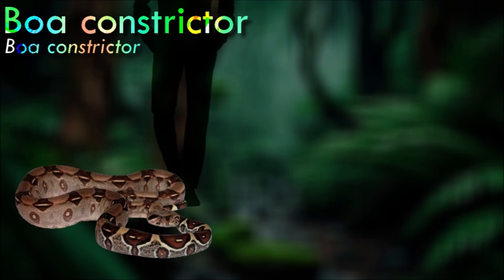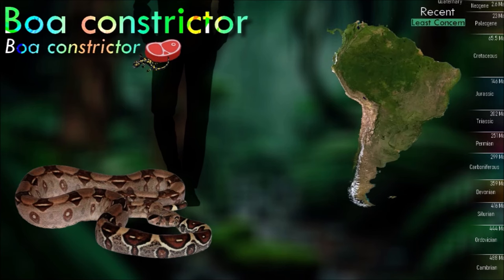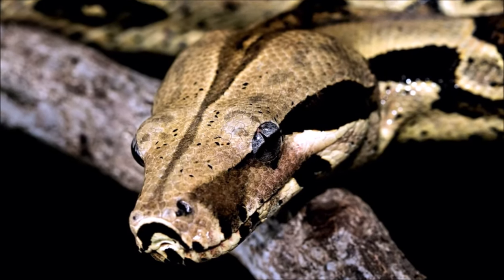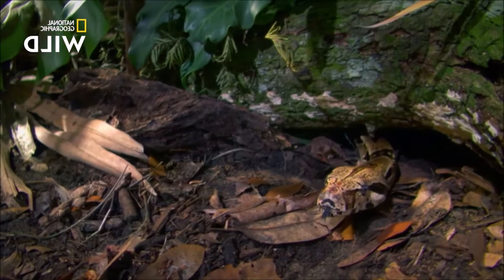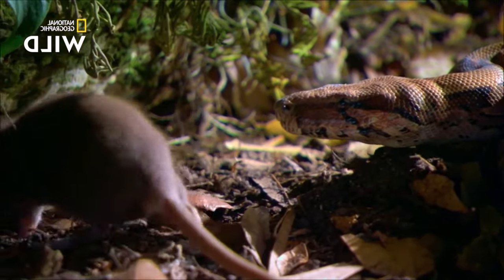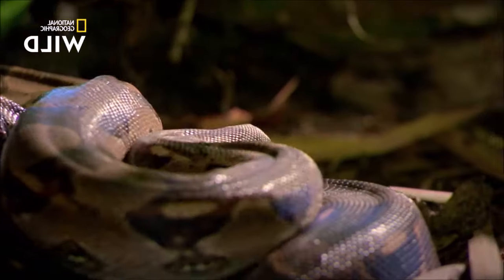Boa constrictors generally live on their own and do not interact with any other snakes unless they want to mate. They are nocturnal, but they may bask during the day when nighttime temperatures are too low. The boa first strikes at the prey, grabbing it with its teeth, then proceeds to constrict the prey until death before consuming it whole. Unconsciousness and death likely result from shutting off vital blood flow to the heart and brain, rather than suffocation as was previously believed; constriction can interfere with blood flow and overwhelm the prey's usual blood pressure and circulation.